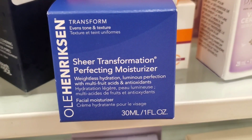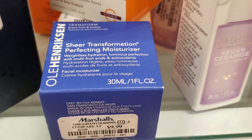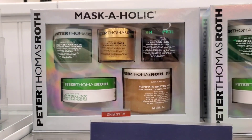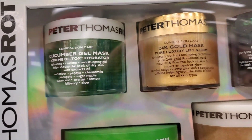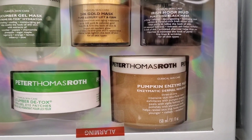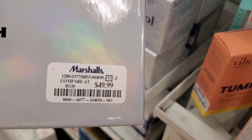They also had the full size of Ole Henriksen Sheer Transformation Perfecting Moisturizer — I love this moisturizer from them — for $10. Also from Peter Thomas Roth they had a similar set with a different mask: Irish Moor Mud was not included in the previous one, plus pumpkin enzyme mask and cucumber under eye patches, for $50.